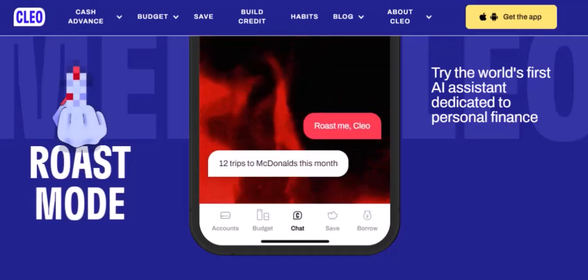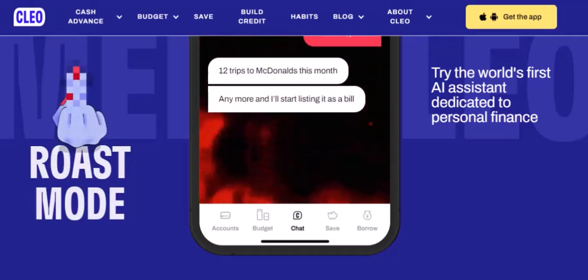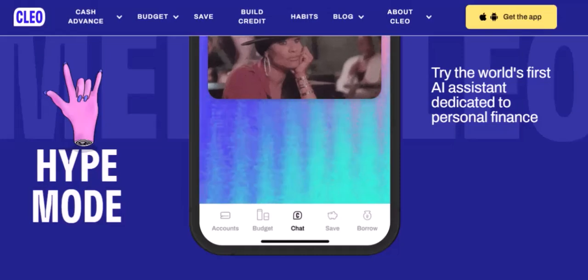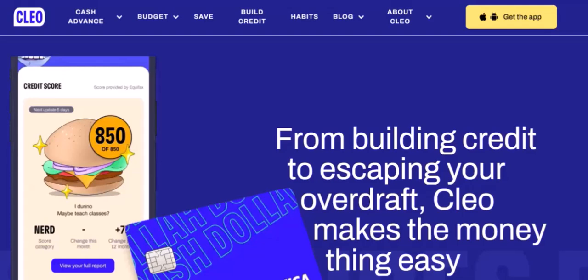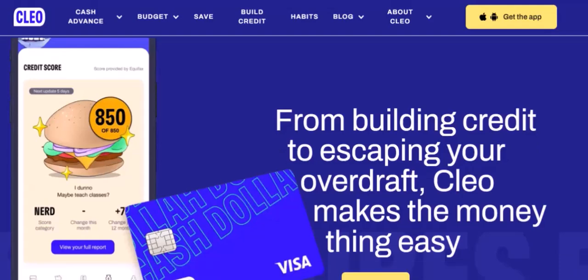5. Building a credit history. One of the most important factors in determining your credit score is your credit history. Clio can help you build a positive credit history by reporting your on-time payments to credit bureaus.